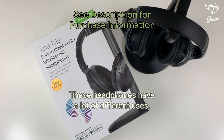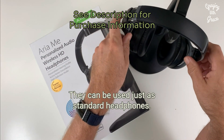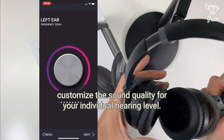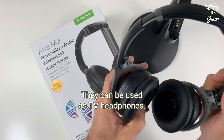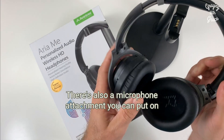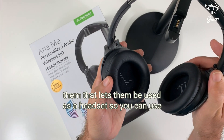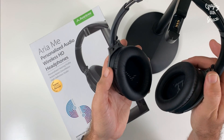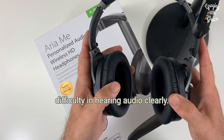These headphones have a lot of different uses. They can be used just as standard headphones. They've also got an app that comes with them that can customize the sound quality for your individual hearing level. They can be used as TV headphones. There's also a microphone attachment you can put on them that lets them be used as a headset. You can use it for receiving and making calls and talking on the phone. These are great headphones for anybody that's starting to have difficulty in hearing audio clearly.